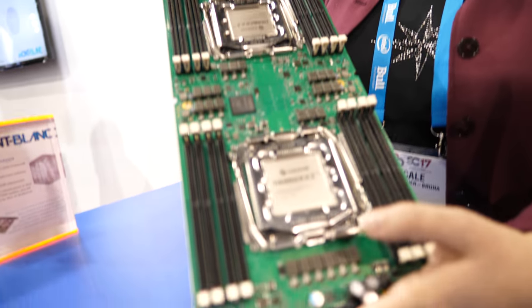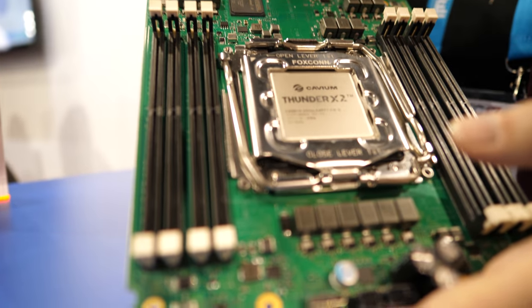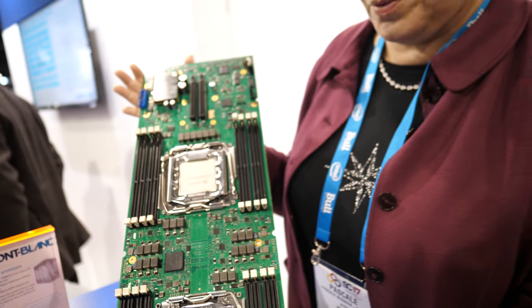It's all about building an ARM ecosystem for HPC — a software ecosystem. This prototype, many of them put together of course, are intended to enable us to test our software solutions for ARM-based computing and our different software tools.